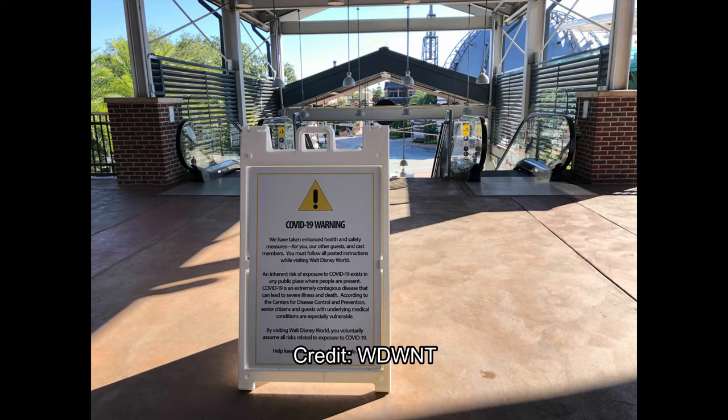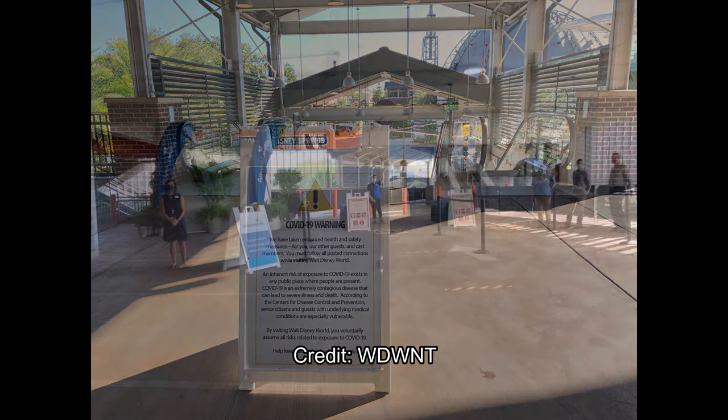As you go towards the temperature screening, along the way there are warning signs for COVID-19. Sorry if this sounds a little blurry — I can't even read it myself — but it's basically warning you about the impacts of COVID-19, saying that by stepping onto this property you are not immune to it.